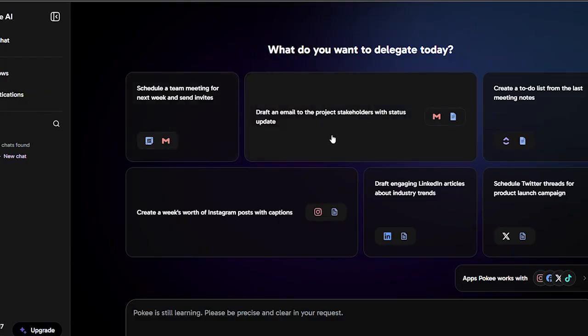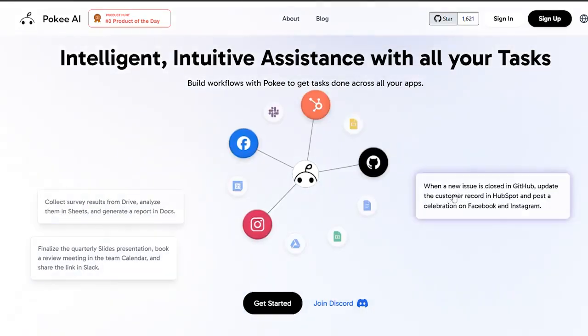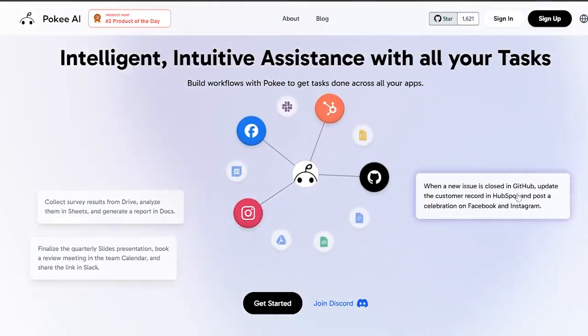It can analyze data, summarize documents, perform repetitive tasks, build workflows, and even connect multiple actions together so you can focus on creativity instead of routine. Unlike most assistants that simply talk, Poki acts.